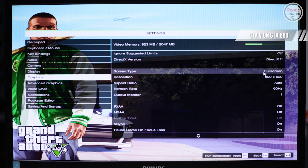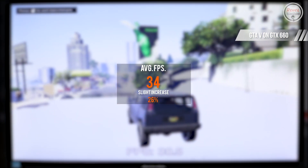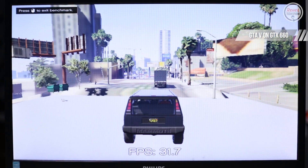On GTA 5, still at 800x600 with FXAA and MSAA off, the average FPS is 34 — a slight increase of 26%.